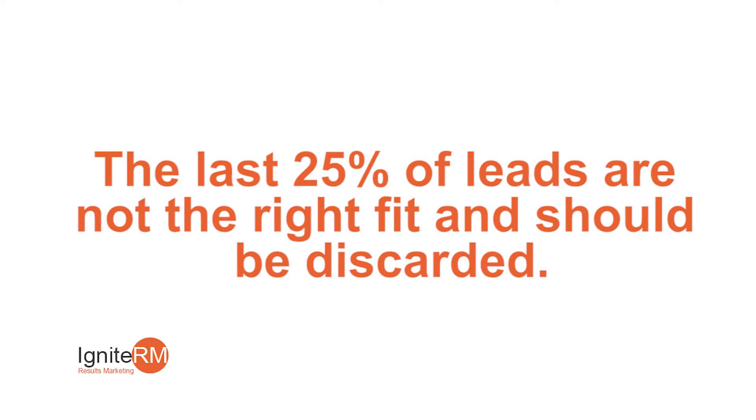And then of course there's always the last 25% that we know is going to be thrown out and discarded anyway, because it's not the right size or fit and they're probably never going to buy from you.